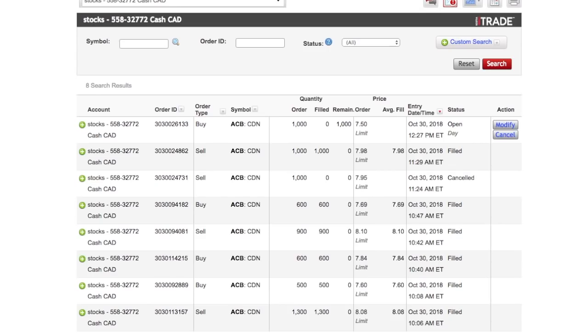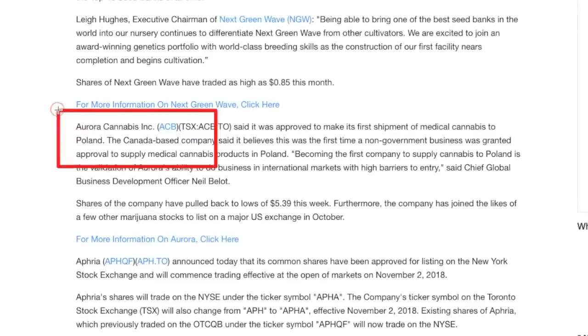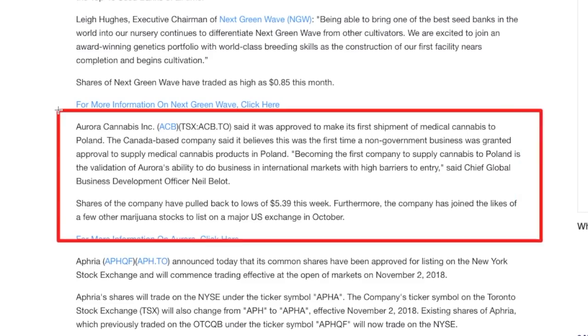The good news involves three companies, one of them being Aurora. Aurora Cannabis was approved to make its shipment of medical cannabis to Poland. The Canada-based company believes this was the first time a non-government business was granted approval to supply medical cannabis products in Poland. Their chief global business development officer called it a validation of Aurora's ability to do business in international markets with high barriers to entry.